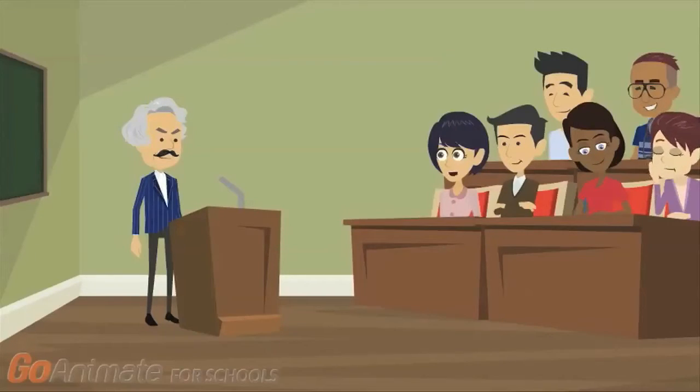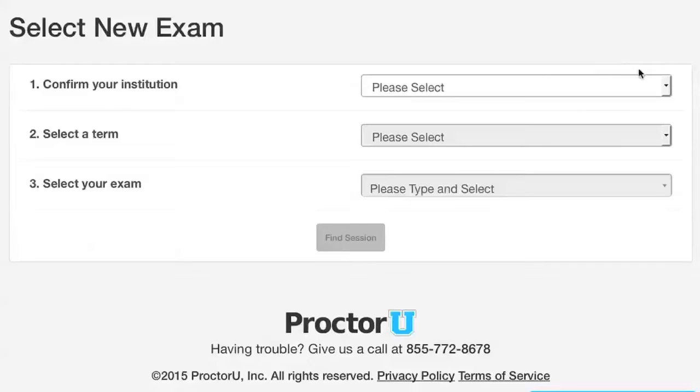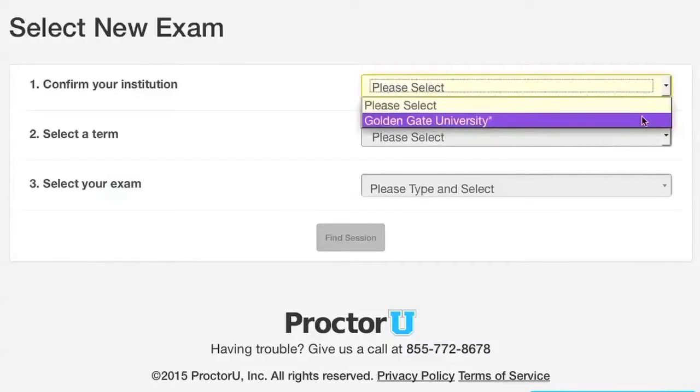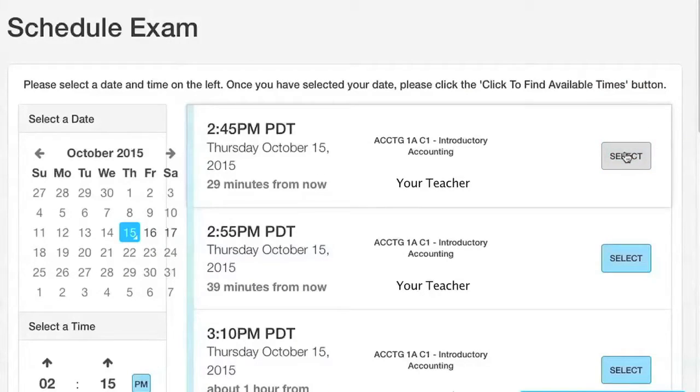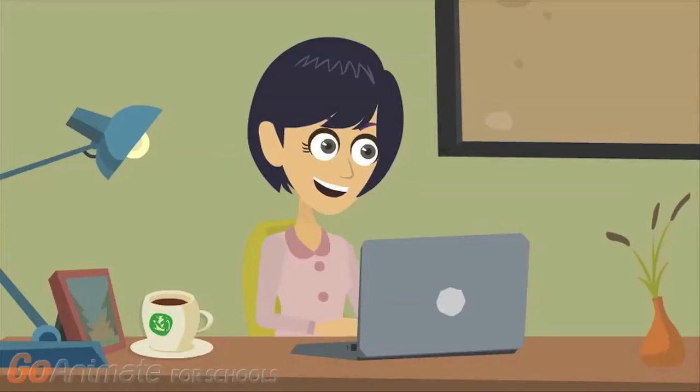Sounds simple. But how do I set all this up? First you need to register with ProctorU. It's easy — go to www.proctoru.com. Once you have registered, you can select GGU from a list of schools. Then, if your exam is ready, you can select the time and day that you would like to take your exam and await confirmation from ProctorU. You can schedule and take your exam 24-7.